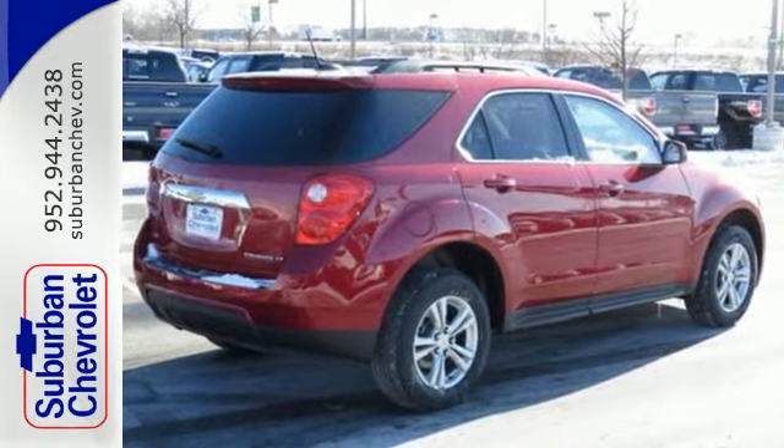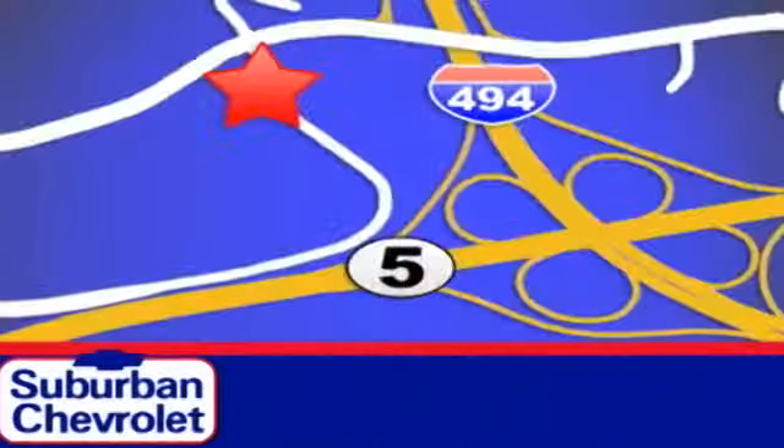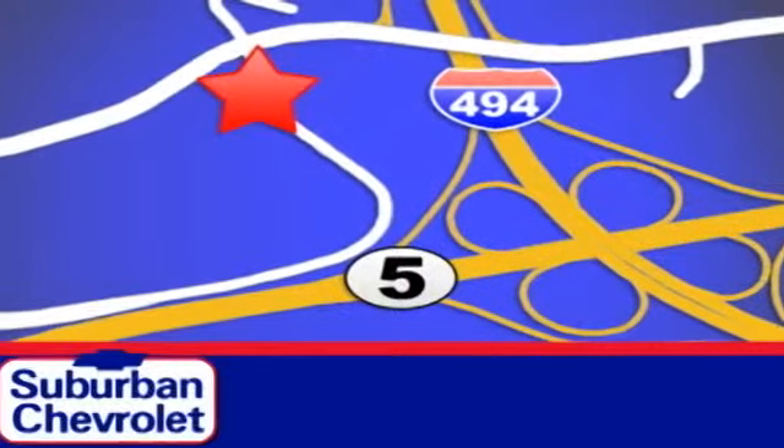Come see it today. Stop in for a no-obligation test drive and shop over 16 acres of inventory. We are conveniently located in Eden Prairie at Highway 494 and Highway 5.